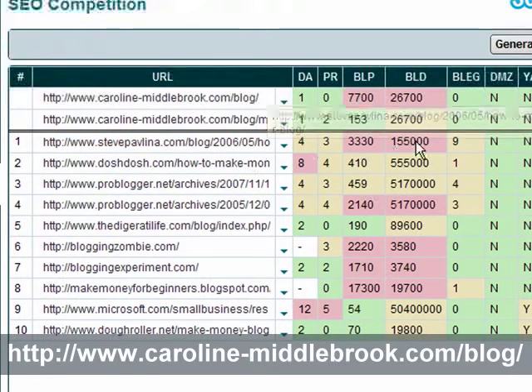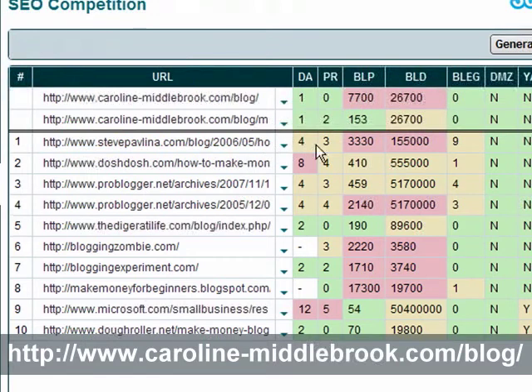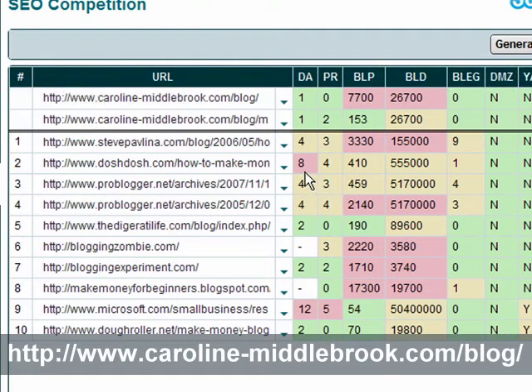Now there are a few things I wanted to look at in here. Steve Pavlina's particular page — no one's ever going to outrank that. It's about blogging, it's about making money with your blog, he's got lots and lots of backlinks to that particular page as well as a ton to his domain. His blog is several years old and it's got reasonable PR. You're just not going to beat it, despite the fact that it's not specifically optimized for that particular keyword.